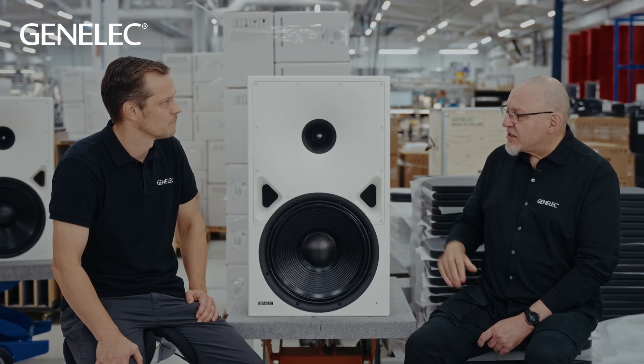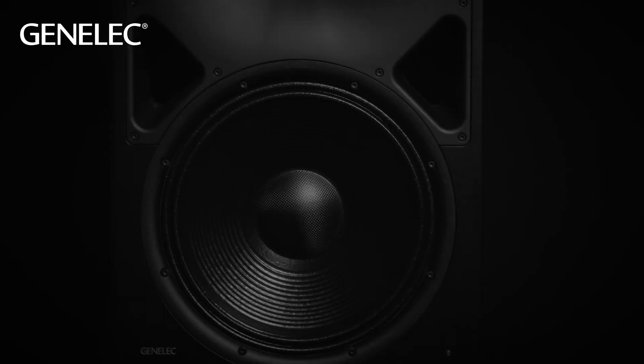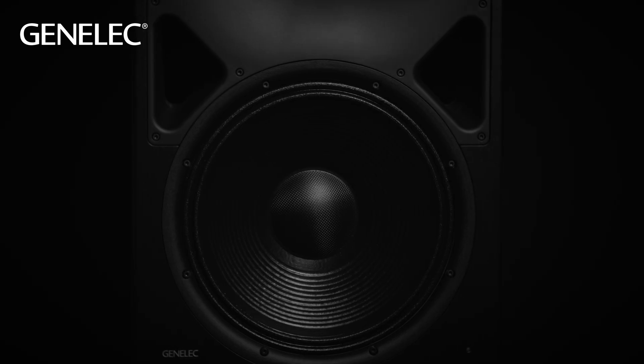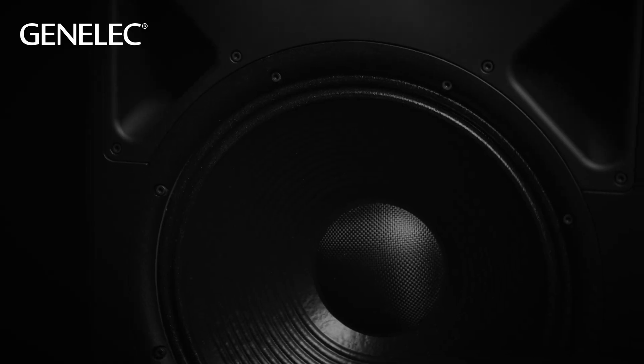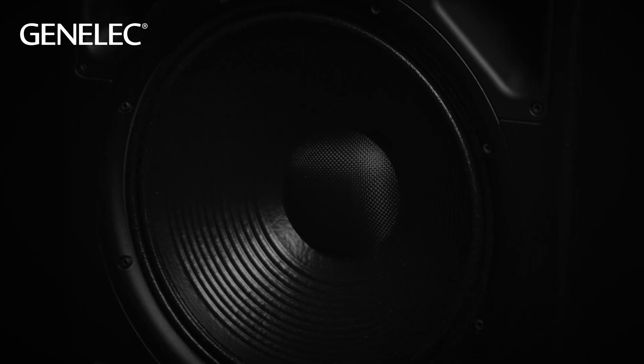So the 8380 gives you the same solid sound stage as the 8381? It definitely does. The bottom end is slightly different — we cover the whole low frequency range with a single 15-inch woofer unit. Compared to the 8381, we split the low frequencies between different drive units so that we can control the in-room frequency response a bit better, but that comes with the cost of larger physical size. Here you can still get a lot of those same features as the large 8381, like the good impact and the good SPL output.